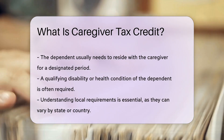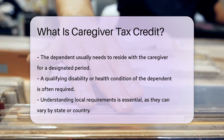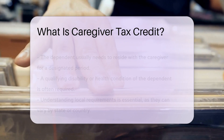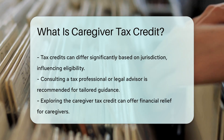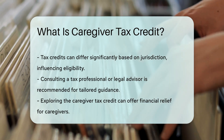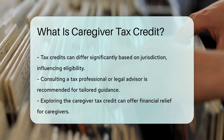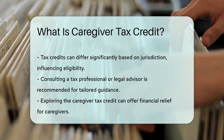It is crucial to understand the specific requirements in your state or country. Tax credits can vary significantly by jurisdiction. Therefore, it is advisable to consult a tax professional or legal advisor familiar with local laws. This ensures you receive accurate guidance tailored to your situation. Exploring the Caregiver Tax Credit can provide financial relief for those dedicating their time and resources to caregiving.